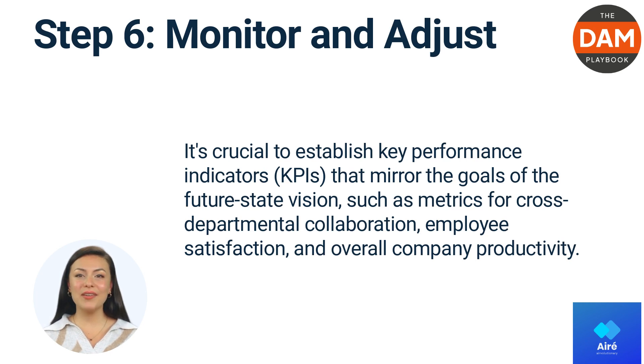In conclusion, future-proofing an organization requires a blend of strategic vision and pragmatic steps to actualize that vision. By emphasizing horizontal integration,